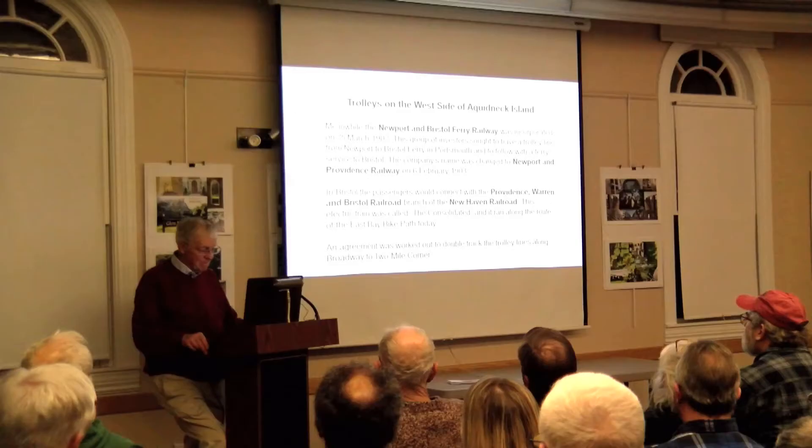Speaking of rails — we got a present tonight, a piece of trolley rail. It's smaller than railroad rail. They double-tracked the trolleys along Broadway because of competition — nobody wanted to let anybody else ride on their rails. The route on the West Main Road was different because of steep hills. The trolleys didn't go uphill all that well, and sometimes when they went up the hill, they came back down backwards.